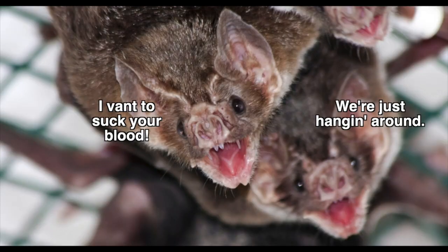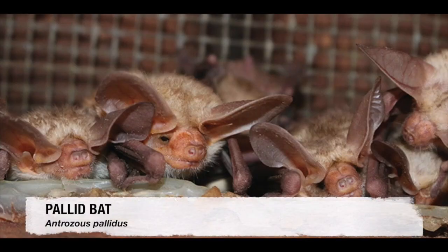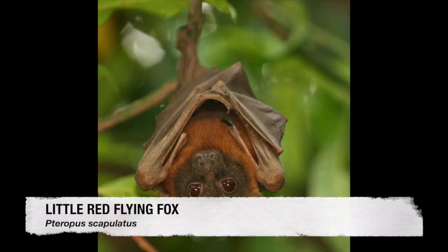Do bats suck blood? There are a few species that do, and you'll notice they have faces like pugs — that makes it easier for their teeth to get to the skin. Others that eat insects have a longer rostrum, but the ones that eat fruit have a nice long snout, almost like a fox or dog. From the shape of teeth, mouths, jaws, or rostrums, you might get a clue on what that animal eats. Over 1,200 species of bat, all so diverse in how they live, including their diets — it's fascinating.